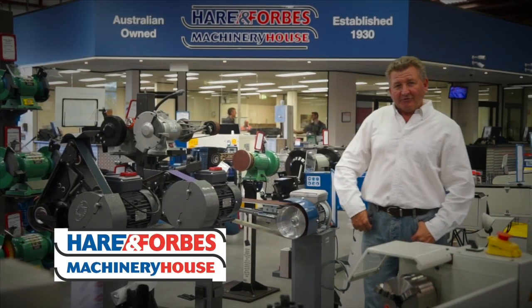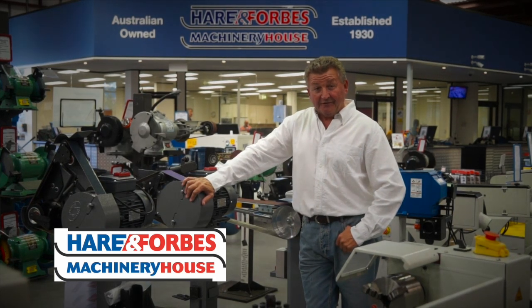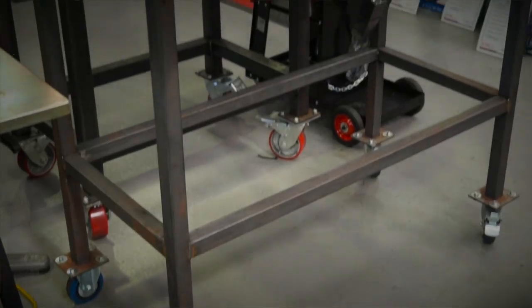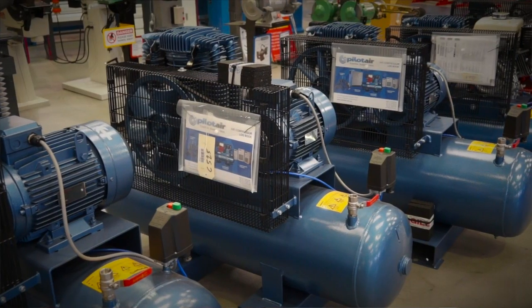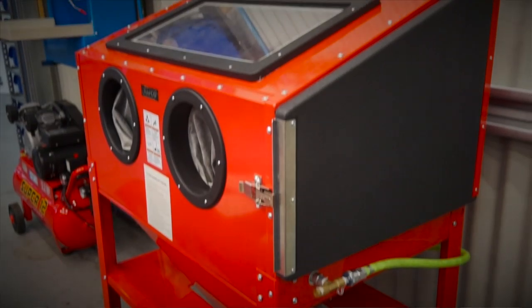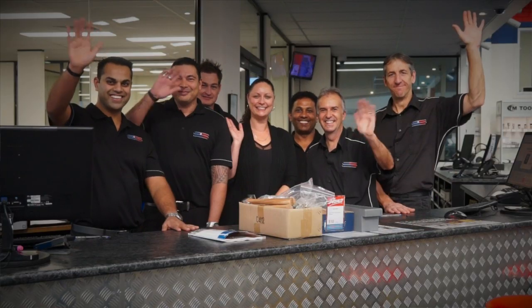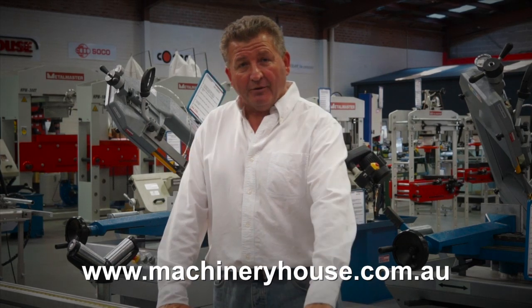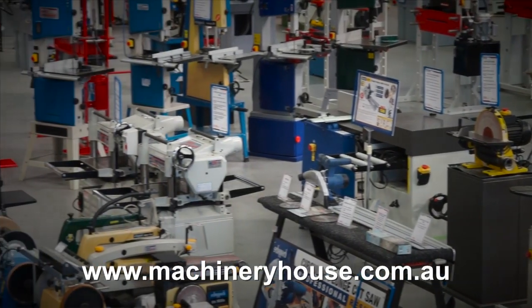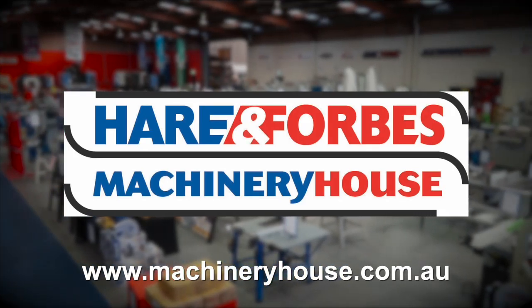Hare and Forbes Machinery House has been family-owned and operated for over 85 years. Planning on welding? Look at these welding tables and clamps, air compressors and different air tools, sandblasting cabinets, through to spray guns. Everyone is welcome at Machinery House. There are competitive freight rates around Australia, and you can buy online at machineryhouse.com.au. Hare and Forbes has the range.